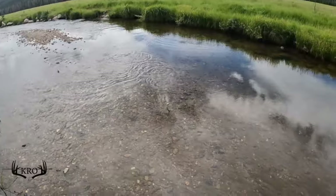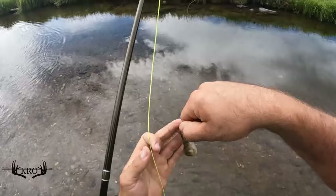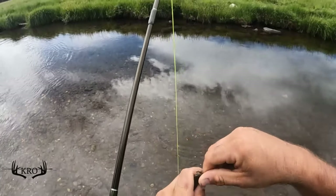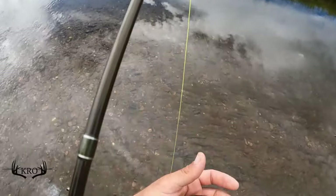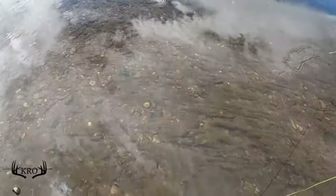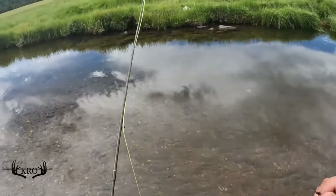He's still on. What the world. I set the hook way too hard on this thing. This little guy — that is a gorgeous fish. It's just really, really small. Look at that guy. Let him back quick. Yeah, he swims away just as strong as can be.